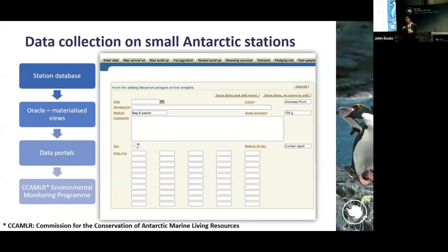To improve standardization of the data, we are also developing databases on the station. We have created Oracle APEX application forms so that the assistant can easily fill in the form and then the data is directly in the right format when it comes back. It follows the recommendations from the Commission for the Conservation of Antarctic Marine Living Resources, and then we can report back to them directly through their environmental monitoring program.